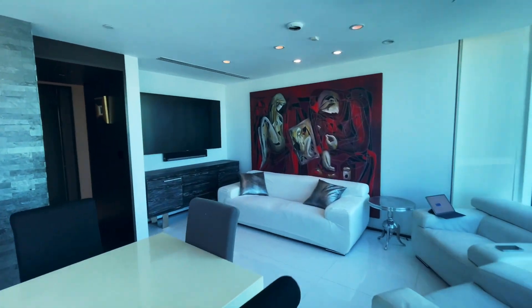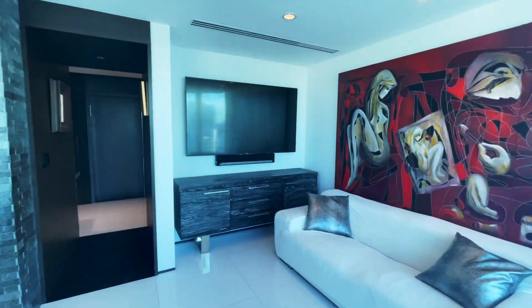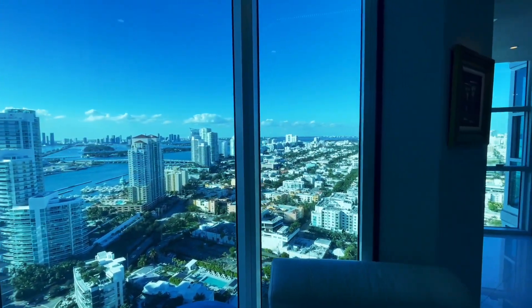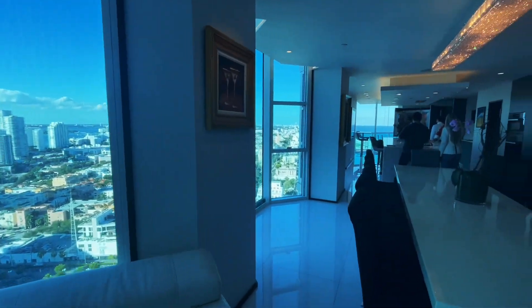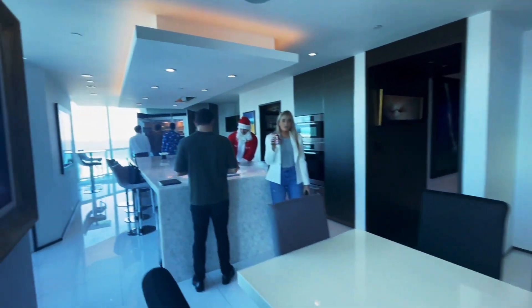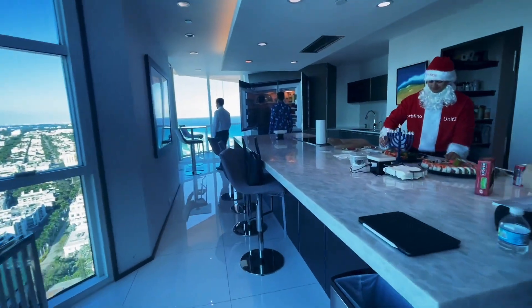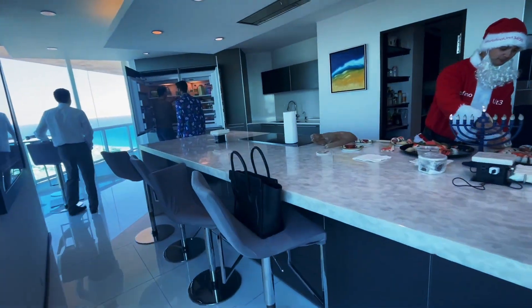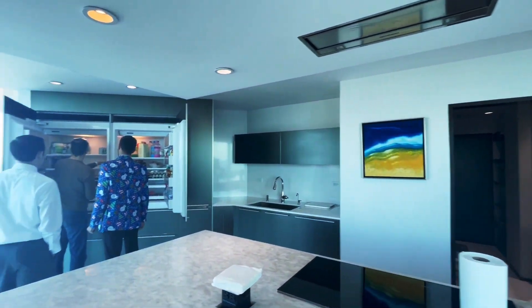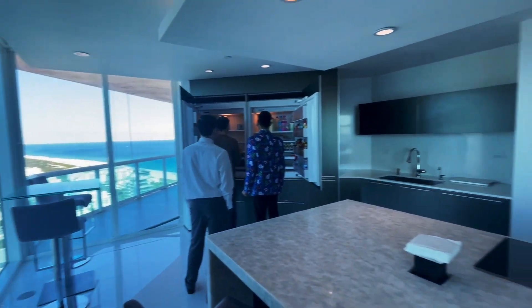It's a long table for all your family members. Again, you have more art and views of the entire city. And then let me quickly show you the kitchen — you have this nice marble island, it's at least 20 feet long. And you have the guys hanging out right here.